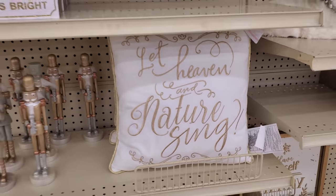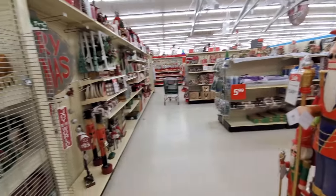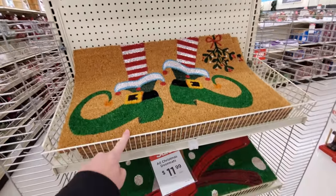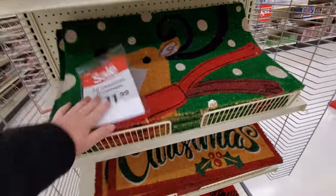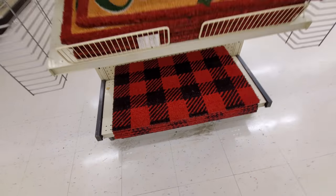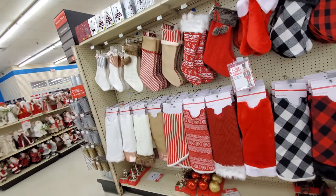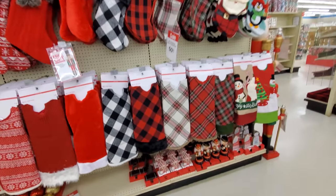Look at this pillow — Let Heaven and Nature Sing. Something tells me the coolest stuff is going to be up here. But wait, look at these Christmas doormats. Elf feet. Reindeer. Merry Christmas. And there's a plaid one, I love it. Here's a bunch of tree skirts with matching stockings. All of these look so good. There's our plaid.